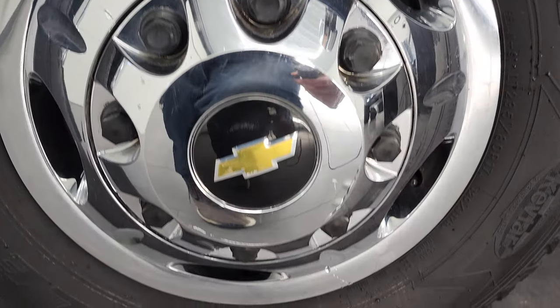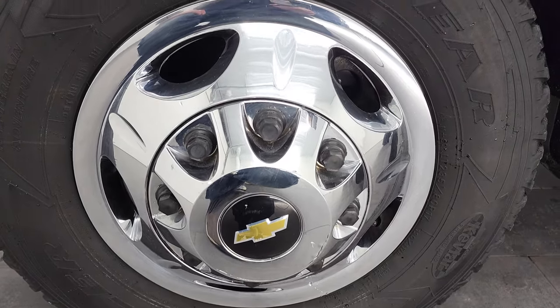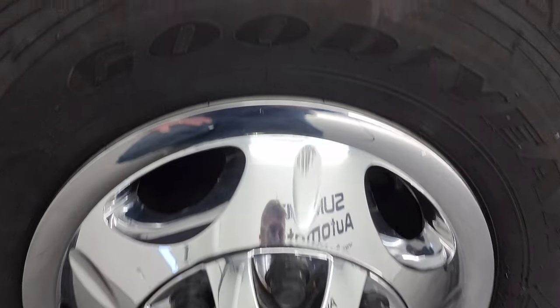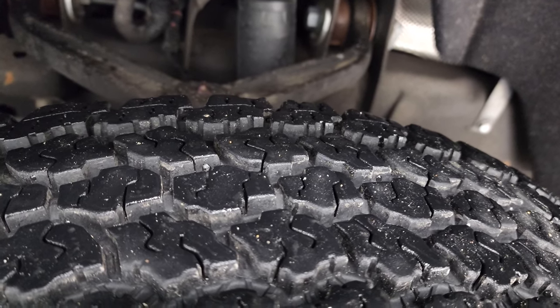This one comes with steel rims with wheel simulators and Goodyear Wrangler all-terrain adventure tires — these are LT 235 R17s and they have probably about 70 to 80% of the tread left on them.